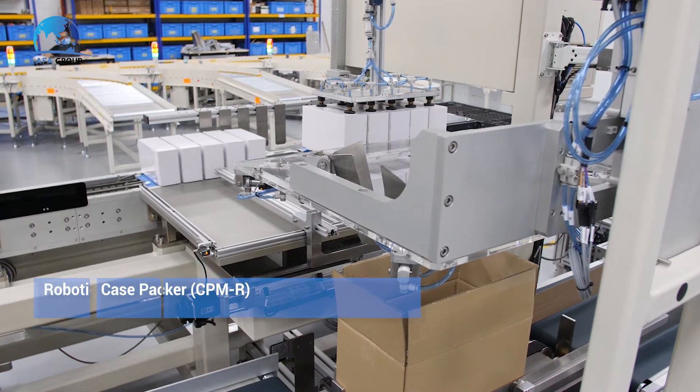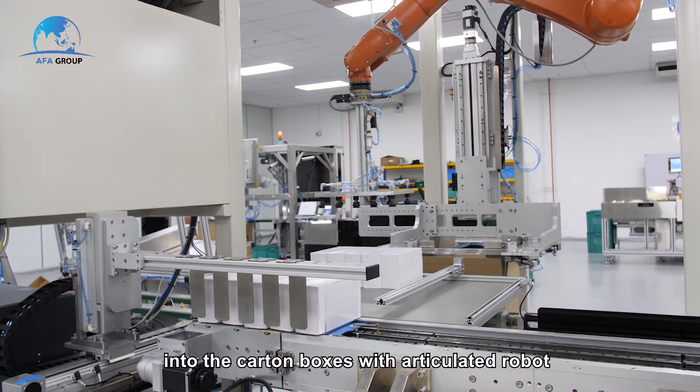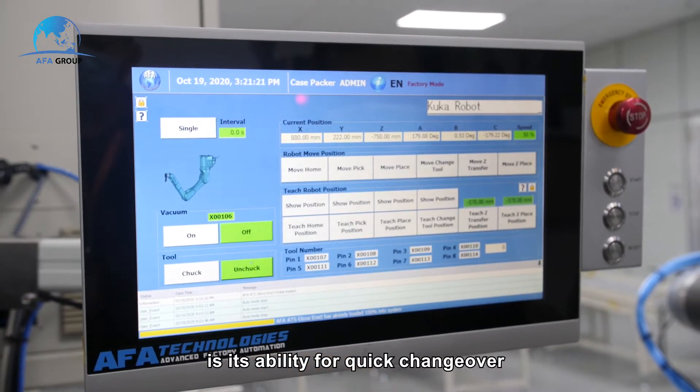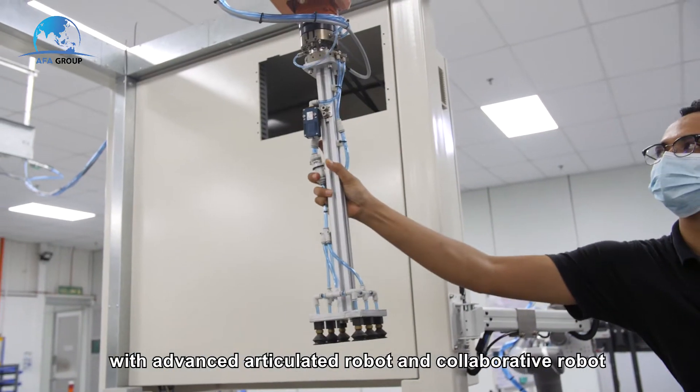The Robotic Case Packer will neatly arrange the products and auto-load them into carton boxes using an articulated robot. CPMR are highly flexible, but what makes it stand out is its ability for quick changeover with advanced articulated robot and collaborative robot.